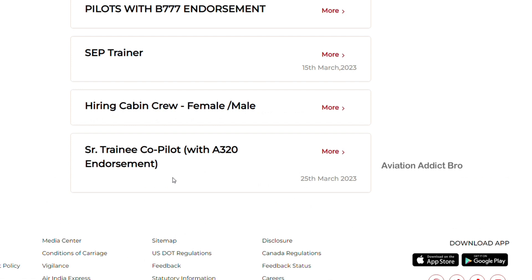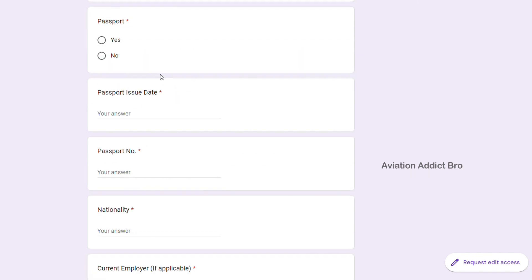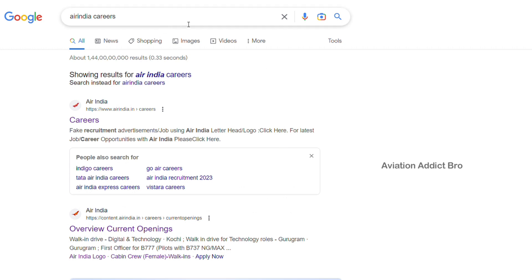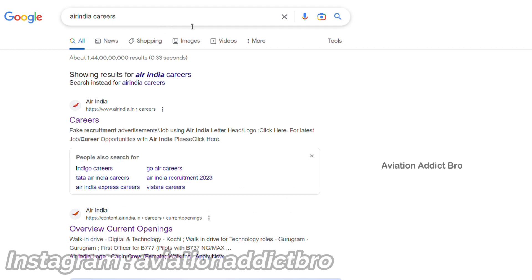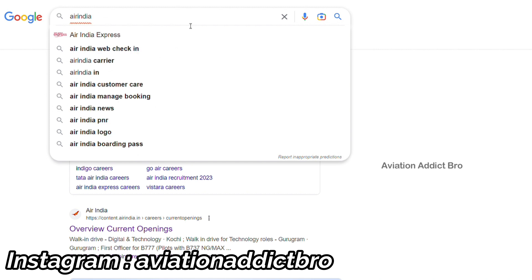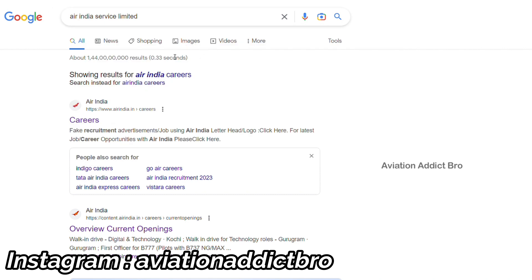So this is just how you apply. If you apply for the option, you can proceed with the form. This is the best job in Air India — the airport loader job. This is the best job in Air India Services Ltd. You can type this in Air India Careers and Air India Service Ltd.